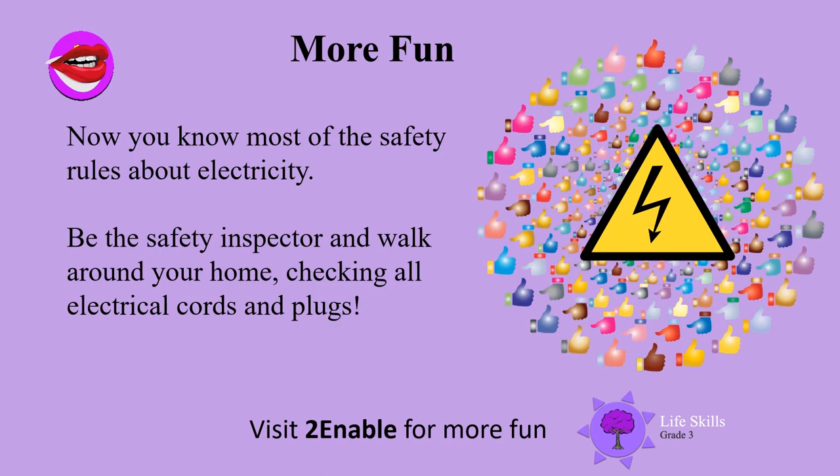Now you know most of the safety rules about electricity. Be the safety inspector and walk around your home checking all electrical cords and plugs. You've done well this lesson — well done boys and girls, see you next time!